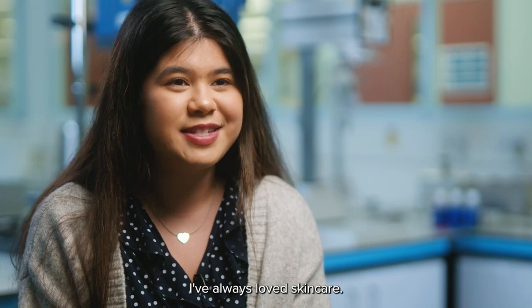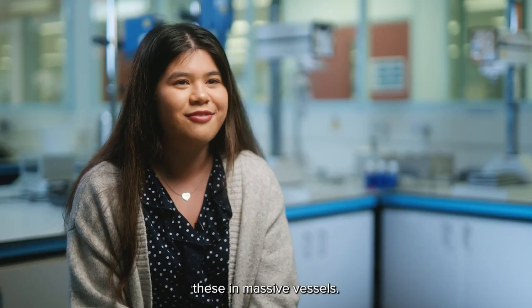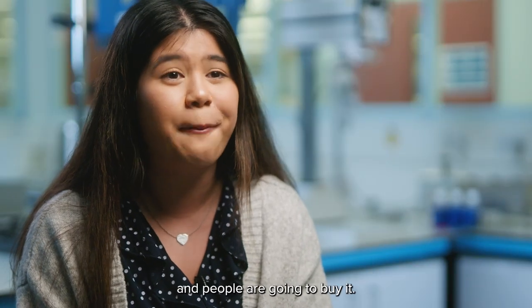I've always really loved makeup, I've always loved skincare. I just saw people in the lab making day creams and everything, these massive vessels, and I think wow, that's one day going to go on a shelf, it's going to go in a pot and people are going to buy it.